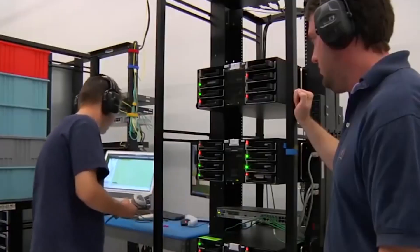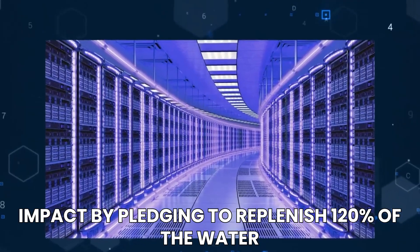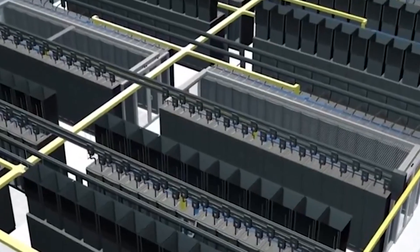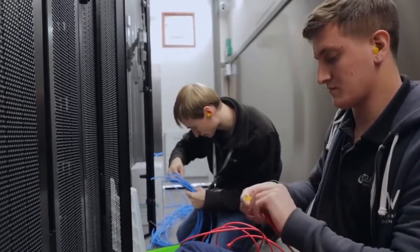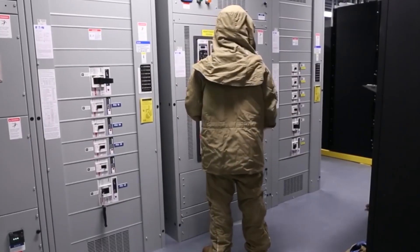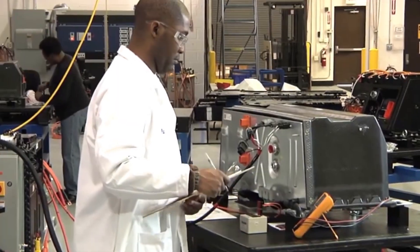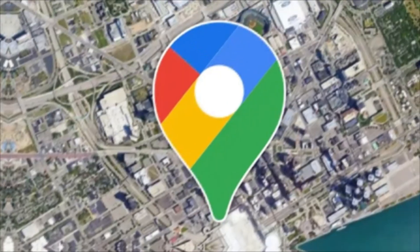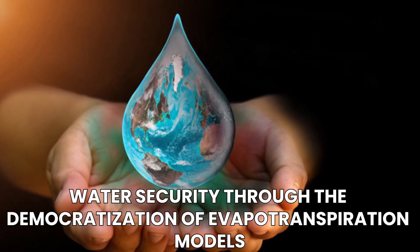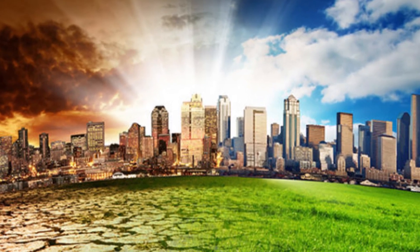The second pillar underscores Google's dedication to community impact by pledging to replenish 120 percent of the water it consumes from the regions surrounding its data centers, actively contributing to the well-being of local ecosystems. The third pillar extends Google's commitment to global water stewardship by leveraging its technological expertise to democratize access to tools that address water stress globally — for example, using Google Maps to support water security through the democratization of evapotranspiration models.